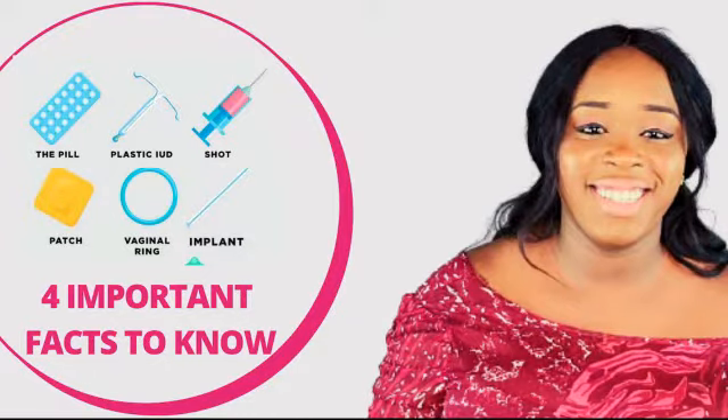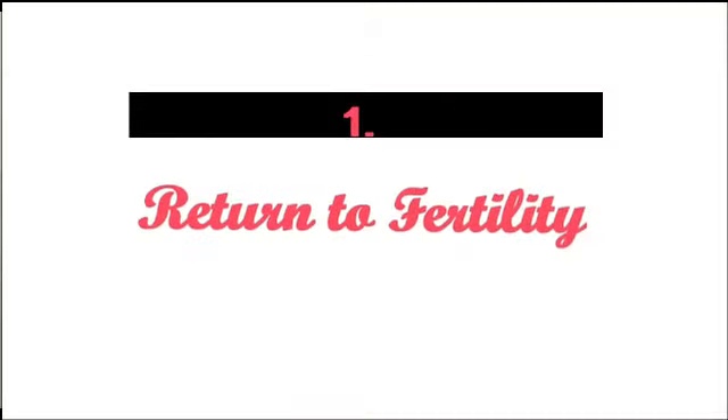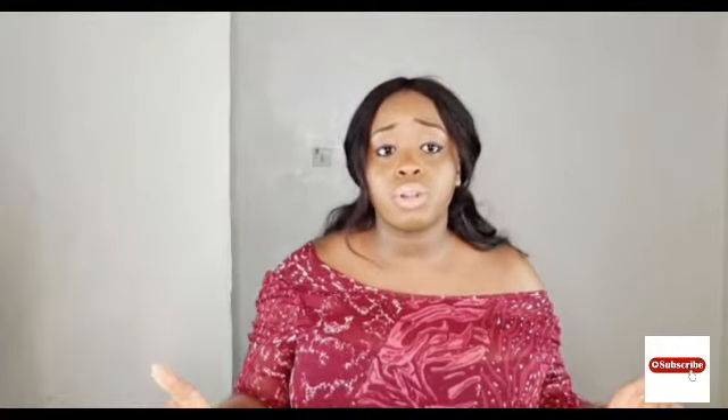The first fact is the time for return to fertility. With different hormonal birth control methods, return to fertility can vary. For most of them, return to fertility takes about one to three months. Return to fertility simply means when your normal menstrual cycle comes back. Some women may experience temporary delays, but it will definitely return.